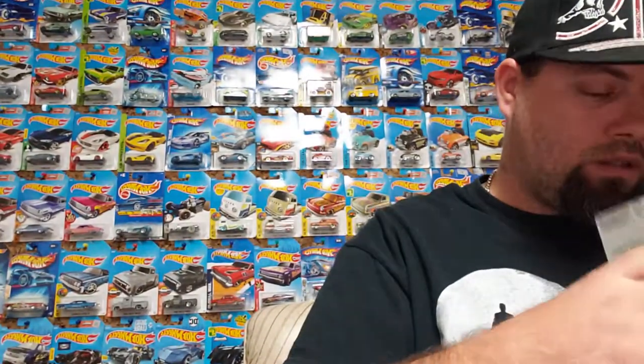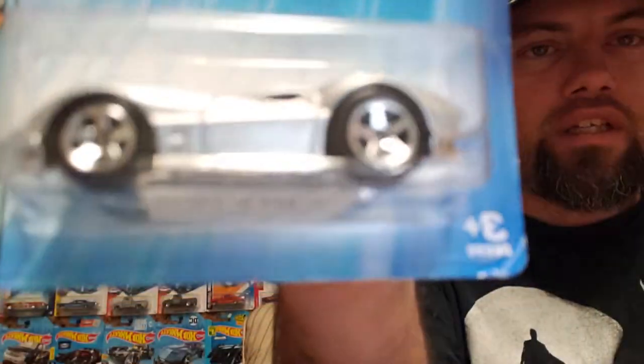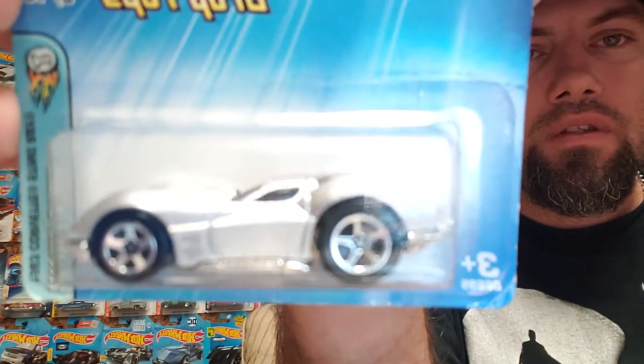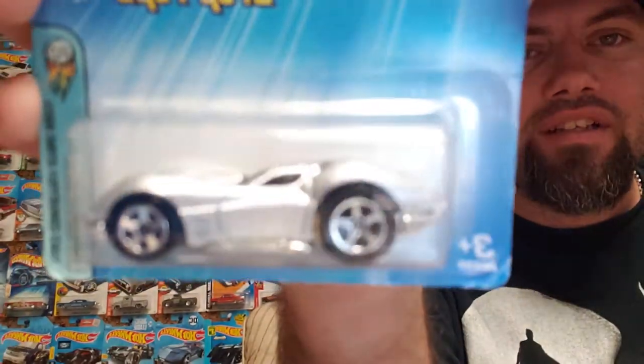This one is another one my mom found at an antique marketplace — 2005 First Editions, 1963 Corvette Stingray. I think it might be one of those tuners, maybe, maybe not. Corvette Stingray, silver.